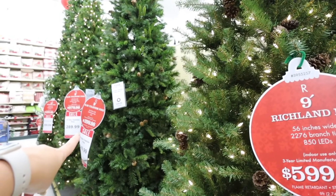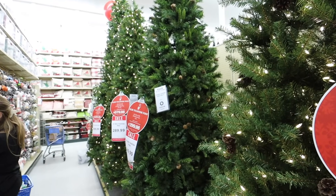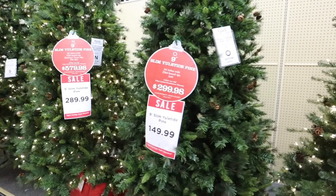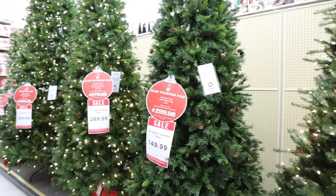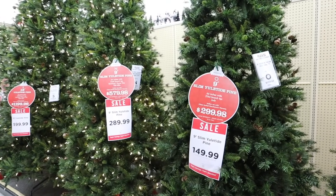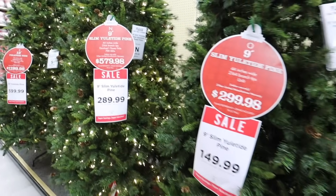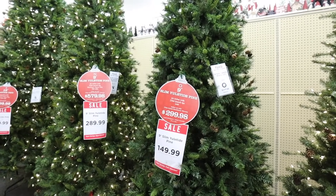This is the nine-foot slim yuletide pine — and wait, these actually are the same tree. This is the lit version and this is the unlit version. Look how much money you save by just putting your own lights on the tree. I honestly think it's also really nice if you have a lit tree and you add more lights, like some twinkling lights — you can get them on Amazon. You save an additional 50% if you just spend the five minutes to put your own lights on.